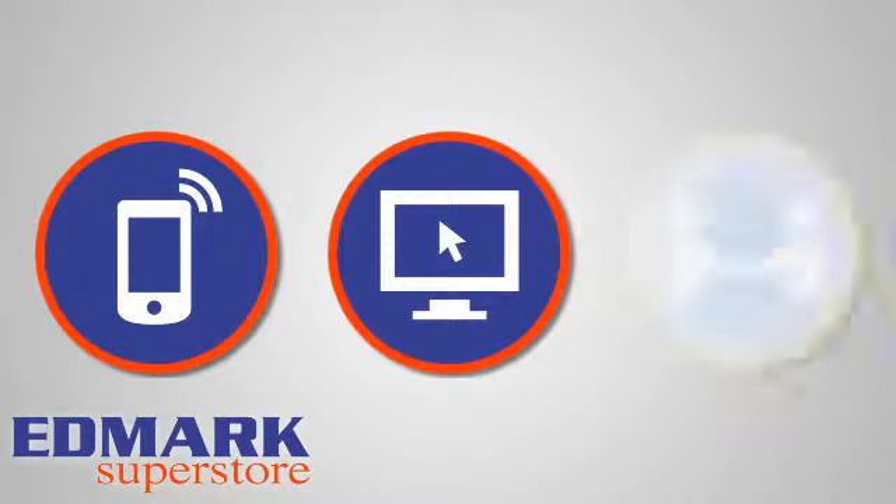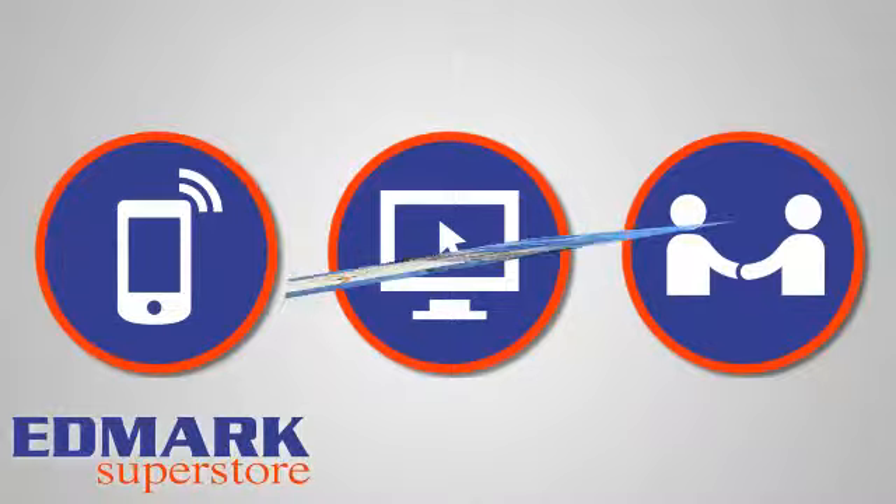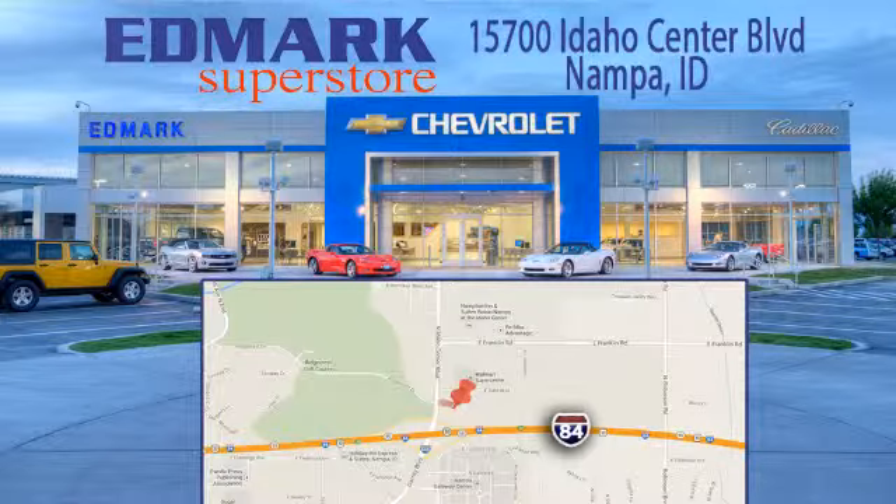Call, click, or stop in today. We're conveniently located at 15700 Idaho Center Boulevard in Nampa, Idaho — just 15 minutes from downtown Boise in the Idaho Center Auto Mall.